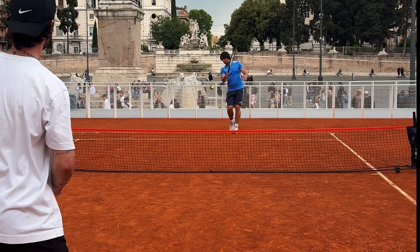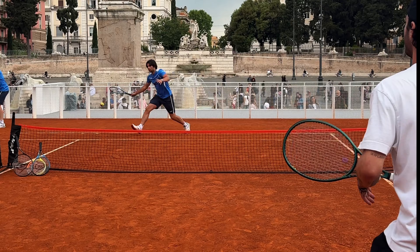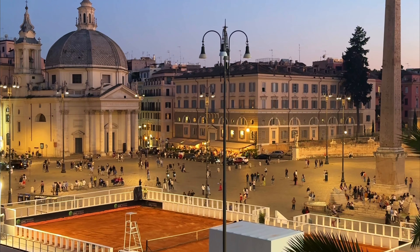This was actually on the way back from the Foro Italico, watching Nadal win his first-round match against Zizou Bergs, so I was definitely in the tennis-playing mood. Luckily I was staying only a two-minute walk away from the court, so I'd see it every day I was there.